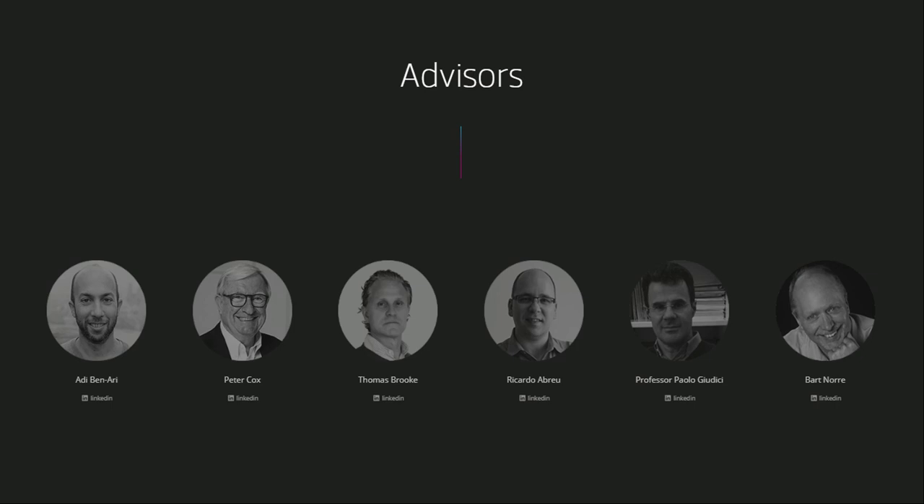Their board of advisors includes Abdi Ben-Ari, who co-founded Applied Blockchain and a number of other blockchain startups; Peter Cox, executive chairman of Contis Group; and Thomas Brooke, a US-licensed attorney and technology executive who serves as off-counsel for emerging technology companies, innovators, and entrepreneurs. The advisors are older than the core team and come across as more mature in the fintech arena based on their resumes.